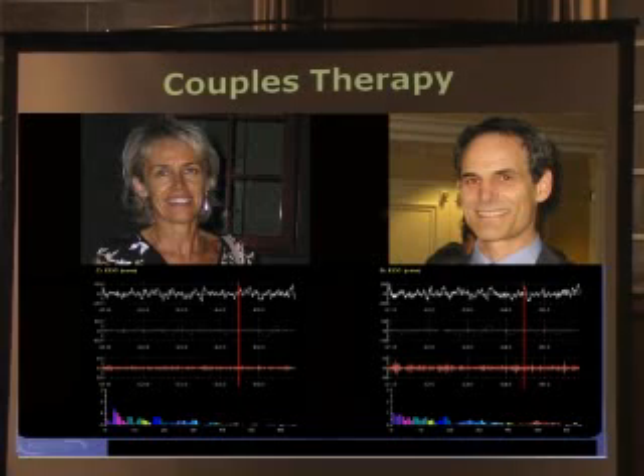This is an interesting application. Our new software can now monitor with two cameras two individuals and do couples therapy with it. It's like a physiological video recorder — we monitor each individual's physiology while also monitoring audio and visual activity. So we can replay afterwards and say, 'Did you notice when he said this to you that you got this response?' And vice versa, 'When she said this, you got this response.'